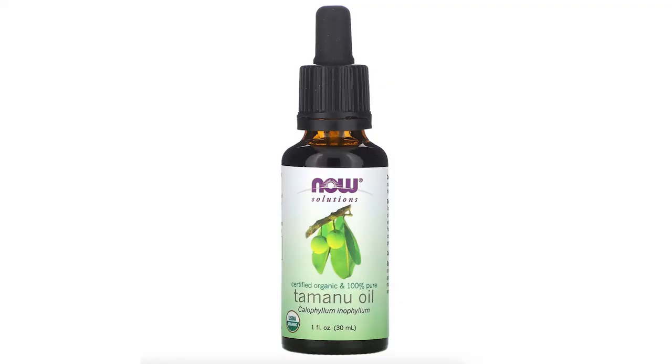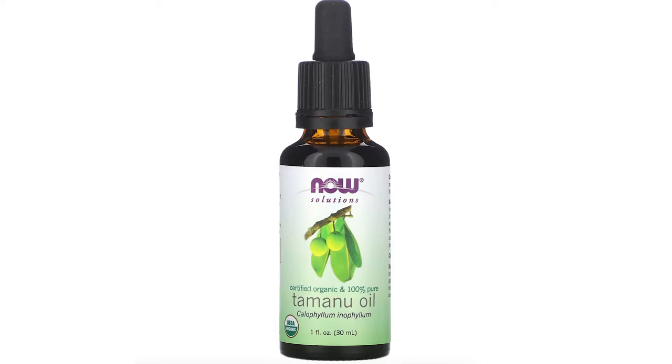Try natural, single-ingredient skincare products like Tamanu or Rosehip Oil to address long-standing concerns stemming from acne, such as hyperpigmentation scars.